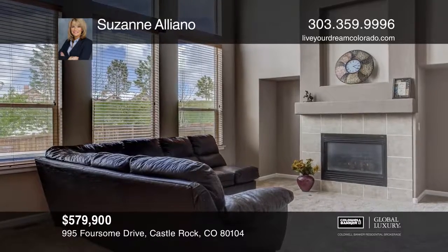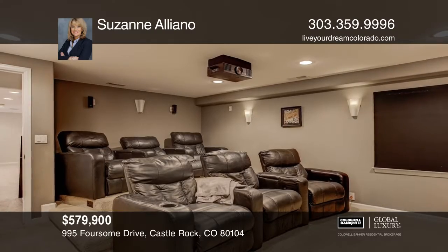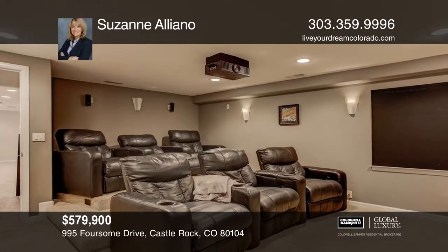The great room displays 20-foot ceilings with a wall of windows and views of Castle Rock. All this on a huge corner lot on the 15th hole of Plum Creek Golf Course.